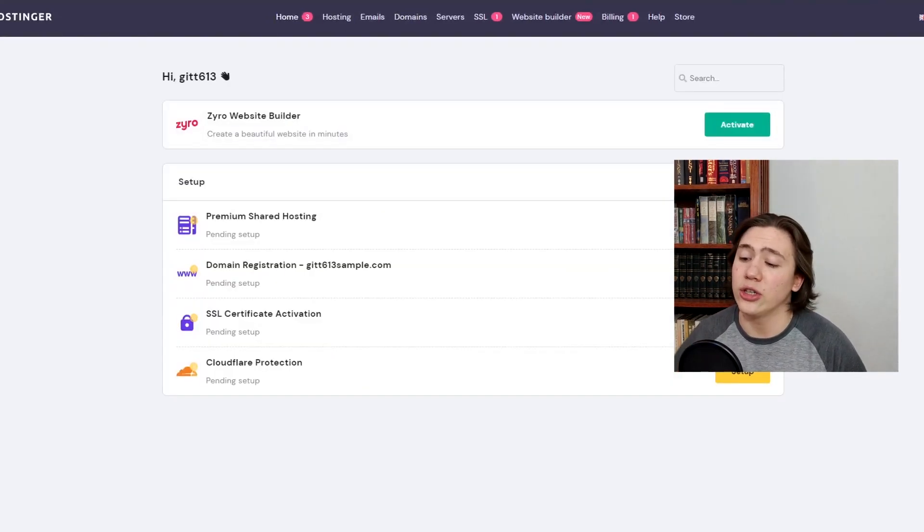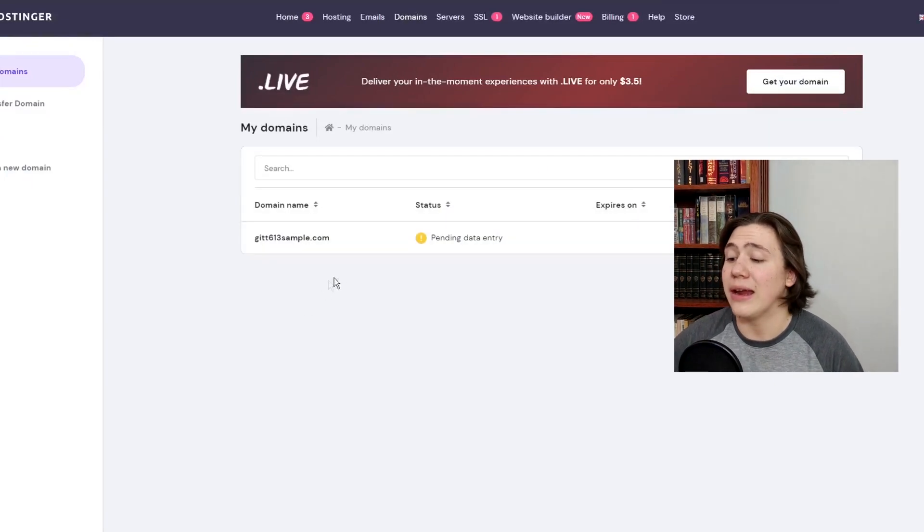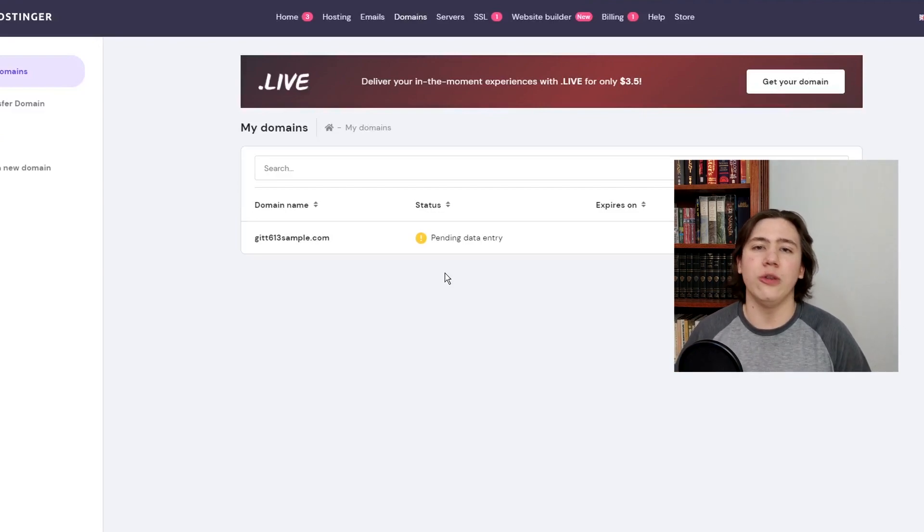Going back to the home screen of Hostinger, the free domain pop-up is gone now because we've done all that's required to sign up for a domain name. Going to the domains tab at the top of the page, we've already got my domain ready to access. This is really incredibly easy and user-friendly — everyone is going to be able to figure out how to use this. That's another really great thing about Hostinger: it was built for business owners, small bloggers, and people who aren't interested in the technological aspects first and foremost, because a lot of us aren't going to want to transfer domain names and input a lot of numbers to get things done.